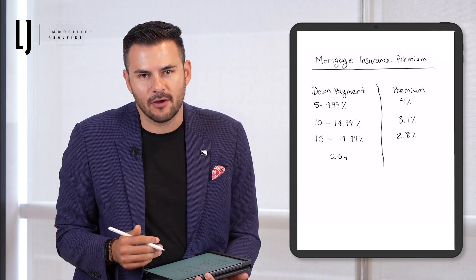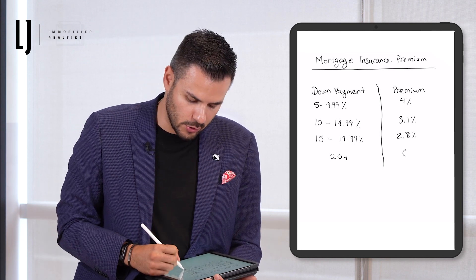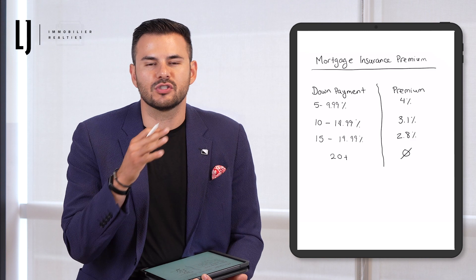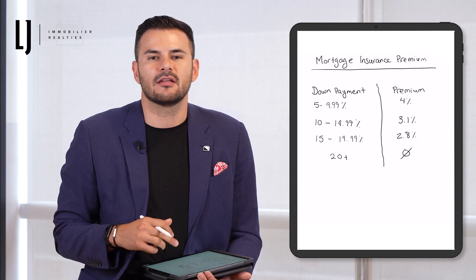So as you see, it keeps going down. And finally, if you put 20% down or more, there's no insurance premium — you no longer need it. You get to go just with your down payment and straight to the mortgage. Now let's take this into an example to make it a little bit clearer.